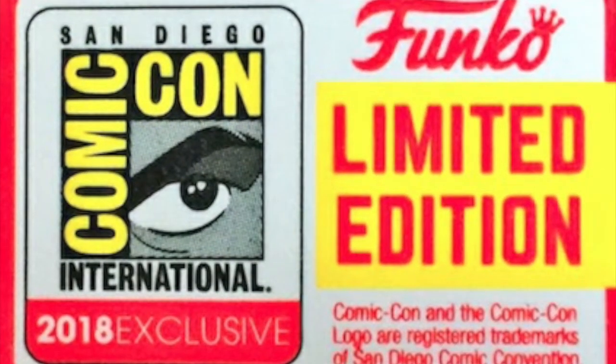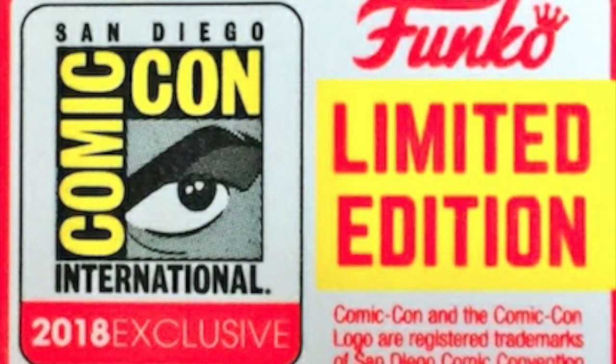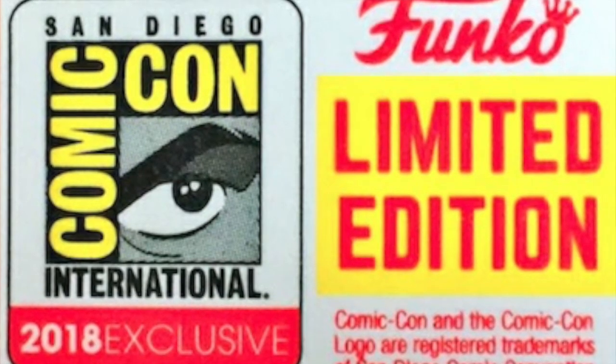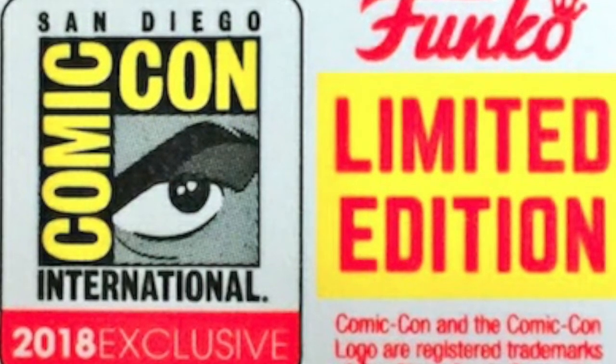Guys, it's breaking news — they've only gone and done it. They've released a line-up of the Marvel San Diego Comic-Con exclusives for 2018. These are amazing. I mean, strap on your seatbelts and get ready for this. I am very excited and my wallet is feeling the burn already.